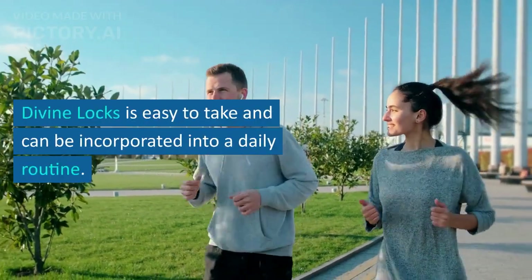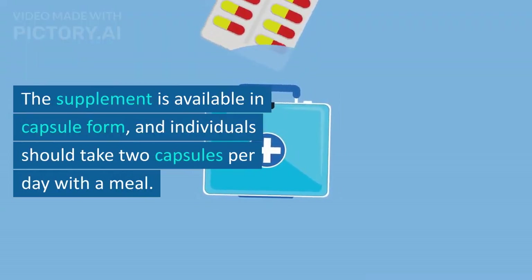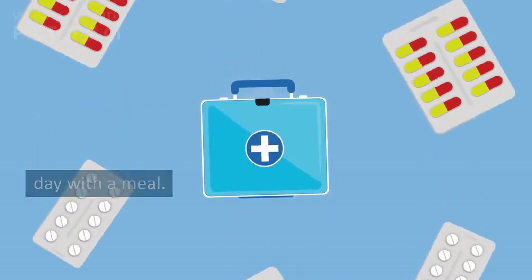Divine Lox is easy to take and can be incorporated into a daily routine. The supplement is available in capsule form, and individuals should take two capsules per day with a meal.